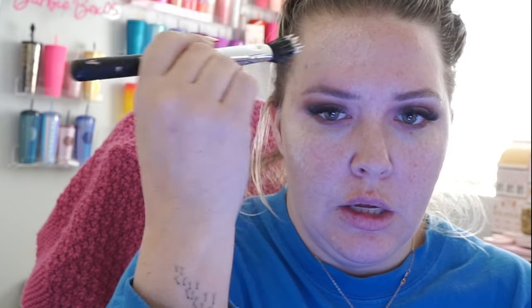Now we are going to try the ELF Luminous Putty Primer. I'm only going to prime the right side of my face because I want to see how the primer works with the foundation — if the primer is necessary, does it work really well together with the ELF foundation? Have you guys tried this primer? I'm honestly loving it. Why has nobody talked about this primer? It actually just feels like skincare.